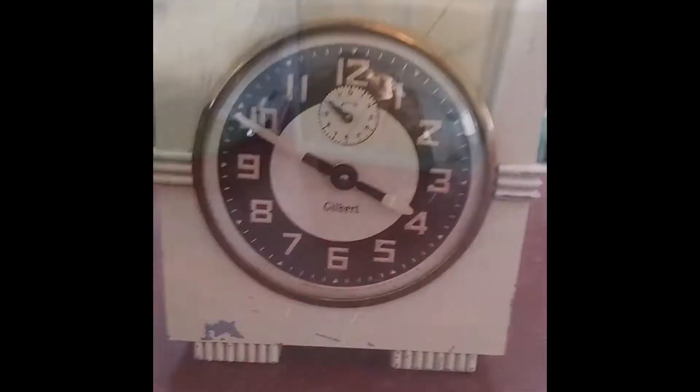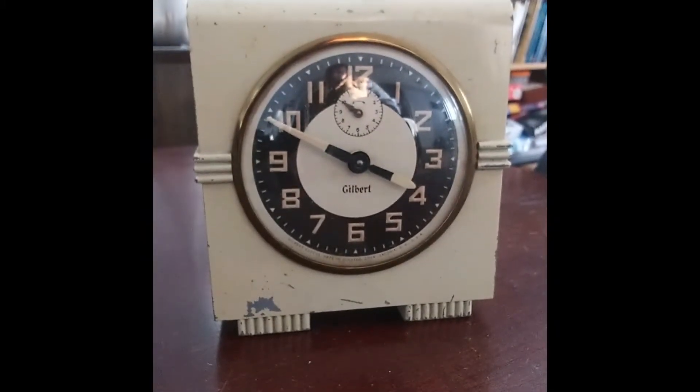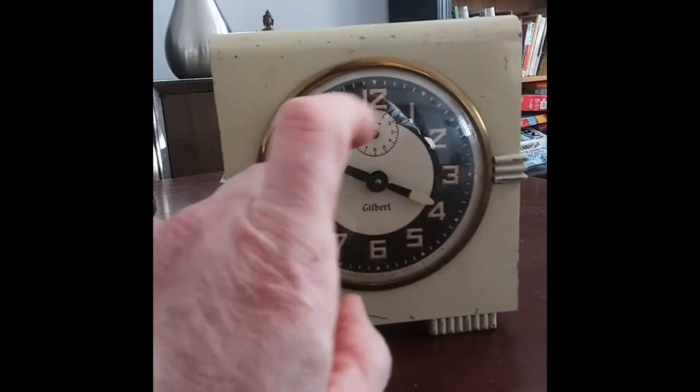This is the last video. All three are Gilbert clocks. This one does have glass on it. I grabbed this one just because it's cheap.